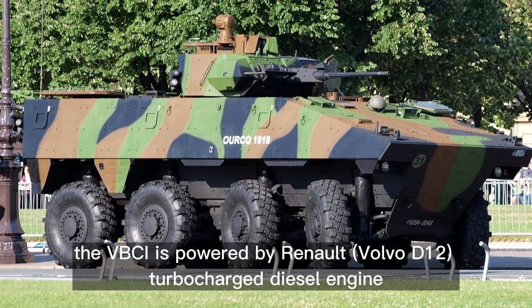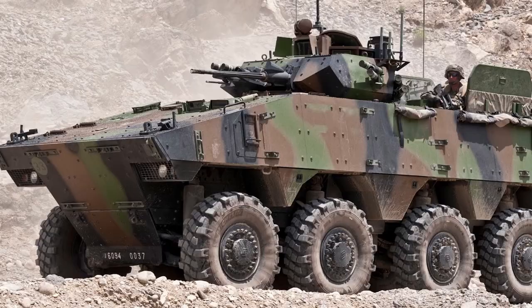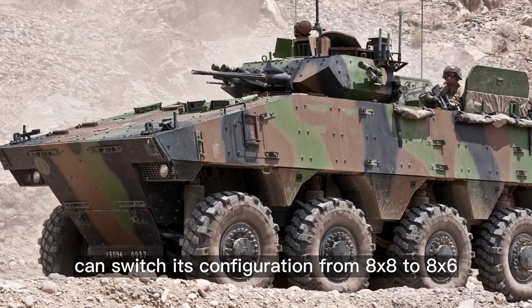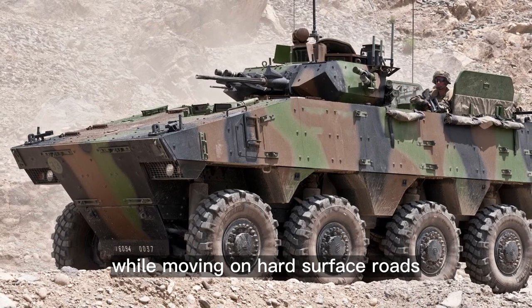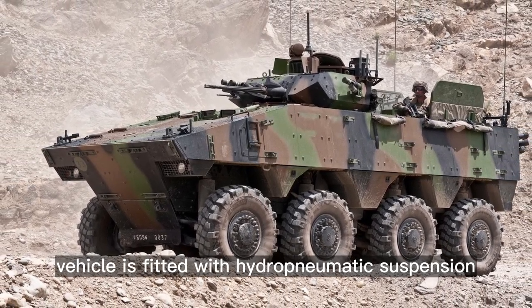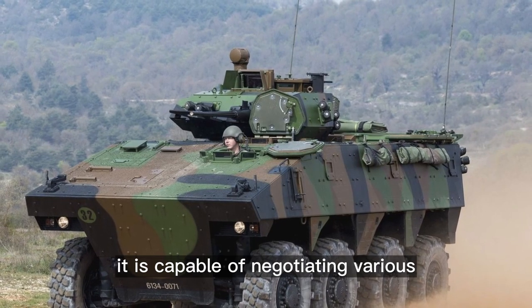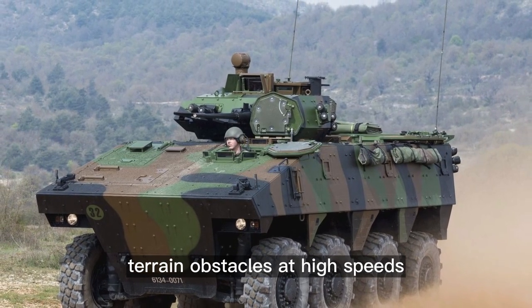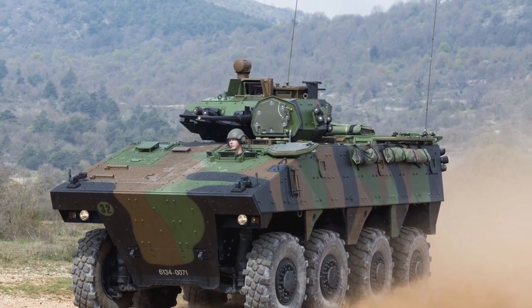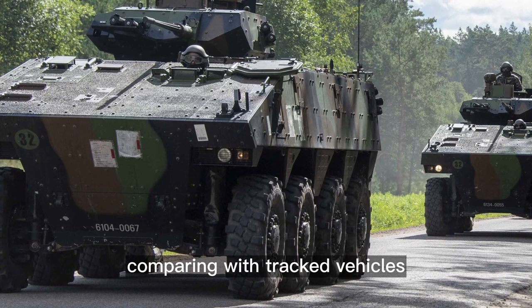The VBCI is powered by a Renault Volvo D12 turbocharged diesel engine developing 550 horsepower. This armored vehicle can switch its configuration from 8x8 to 8x6 while moving on hard surface roads. The vehicle is fitted with hydropneumatic suspension and has a variable tire pressure system. It is capable of negotiating various terrain obstacles at high speeds; however, it has inferior cross-country performance compared with tracked vehicles.